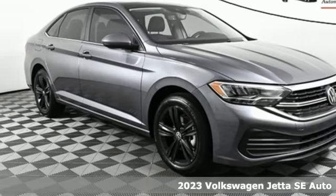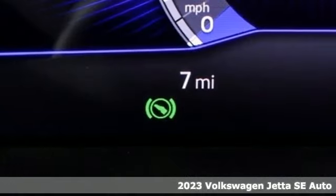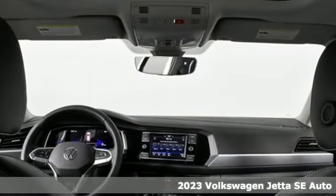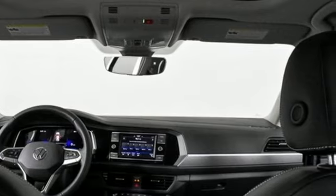It's a new 2023 Volkswagen Jetta. The main feature is more — more fun, more smiles, and more peace of mind. And with features like these, every drive is a pleasure.